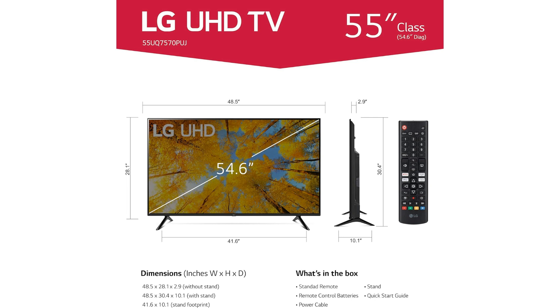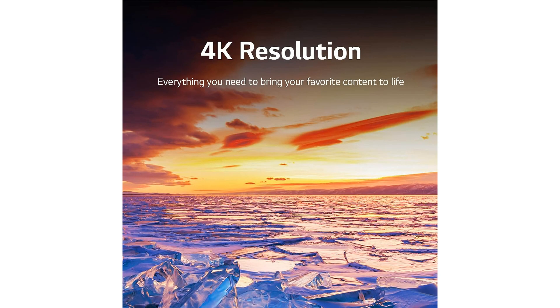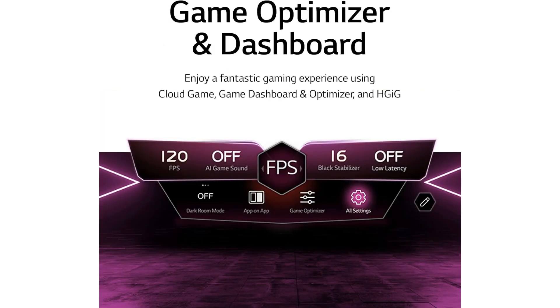Every scene is displayed with stunning precision and accuracy, whether you're watching the latest blockbuster or playing your favorite games. The LG 55-inch 4K Smart TV with HDR 10 and HLG support delivers an immersive viewing experience like no other. Gamers will love the Game Optimizer feature, which enhances the gaming experience by optimizing settings for smoother gameplay and reduced input lag.